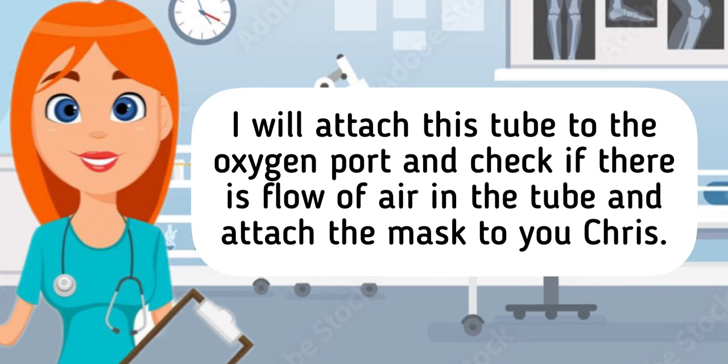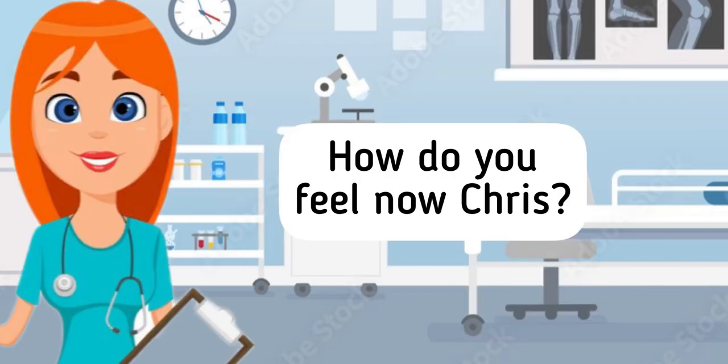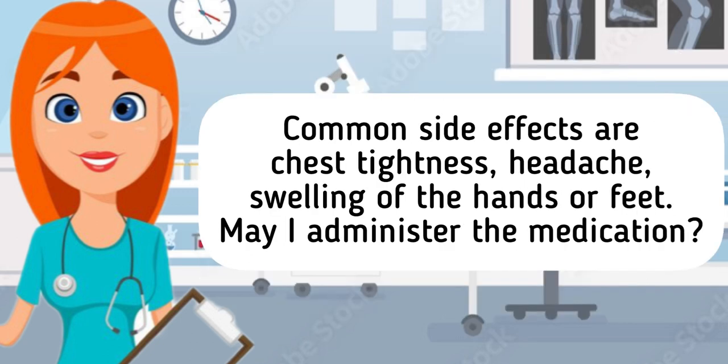I will attach this tube to the oxygen port and check if there is flow of air in the tube, and attach the mask to you Chris. How do you feel now Chris? A bit better nurse. It also says here that you are prescribed with saline nebulizer. What this does is it helps to thin the secretions and mucus in your lungs and helps to cough it out, making it easier for you to breathe. Common side effects are chest tightness, headache.